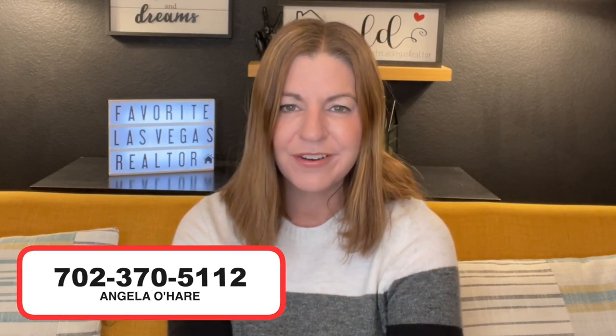The point of this video was just to go over what encompasses Summerlin North. Let me know in the comments how you feel about Summerlin North and what you think about living there. Hit that thumbs up button, leave a comment down below, share with a friend, and smash that subscribe button because I like to cover everything about Summerlin. I am your Summerlin expert. If you're thinking about buying or selling in the Summerlin area, you can call me at 702-370-5112. Thank you so much for watching and I'll see you on the next one.